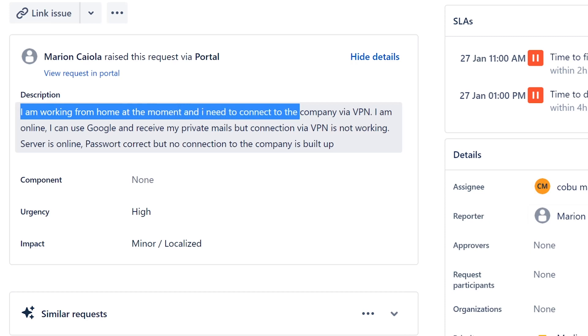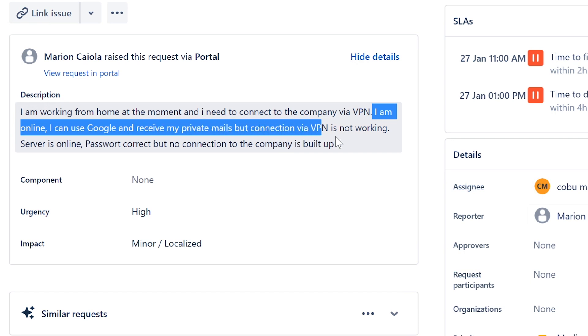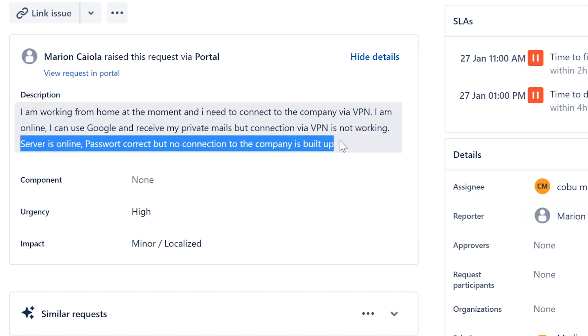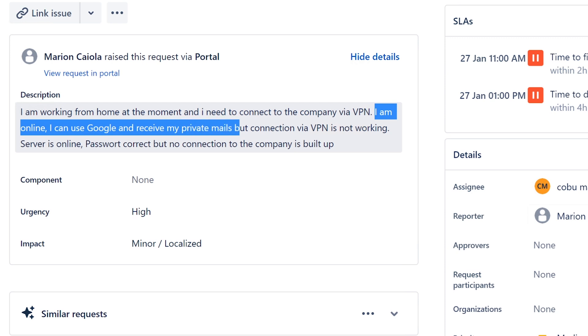I am working from home and need to connect to the company via VPN. I am online, I can use Google and receive my private mails, but connecting via VPN is not working. The server is online, password is correct, but no connection to the company is being built up. We know it's from home and that it's a request to connect via VPN — the main reason to use VPN is to connect to a different network, in this case the user's company.